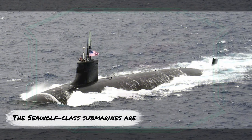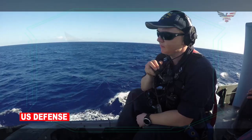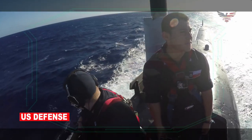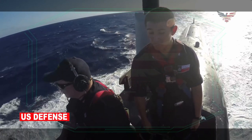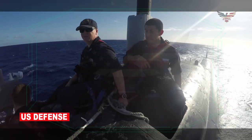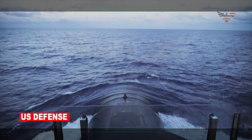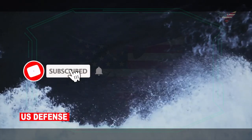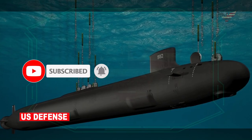The Seawolf-class submarines are outstanding submarines, but the Cold War mindset at the time of development accepted high performance and consequently high costs to meet a high-level threat. The post-Cold War Virginia-class forced the Navy to rein in costs while still producing a progressively better submarine. While unsuccessful as a class, the tiny Seawolf fleet is still a very useful part of the US Navy submarine force, giving it capabilities not even the Virginia-class can match.